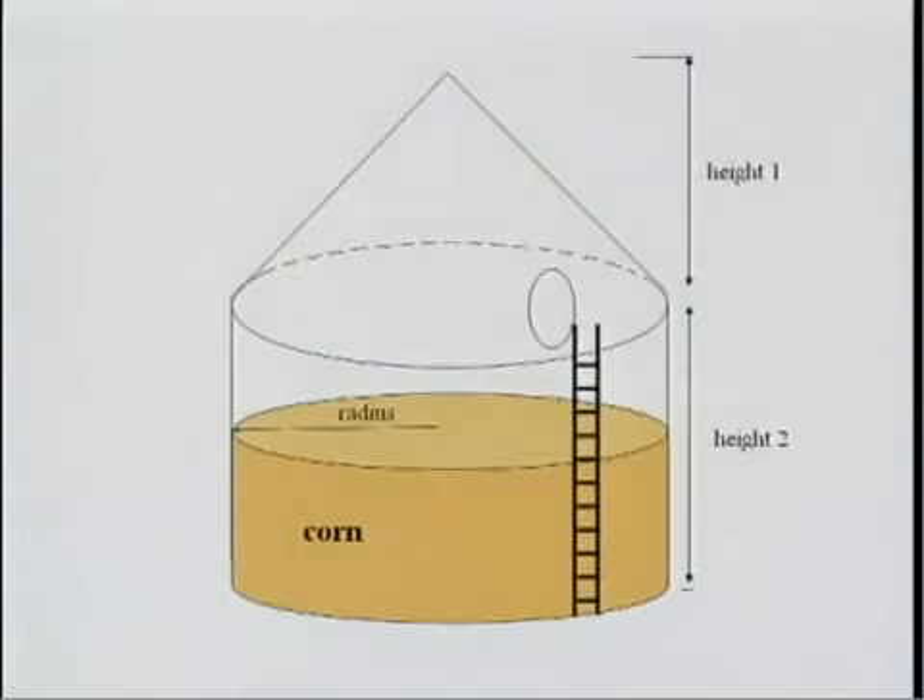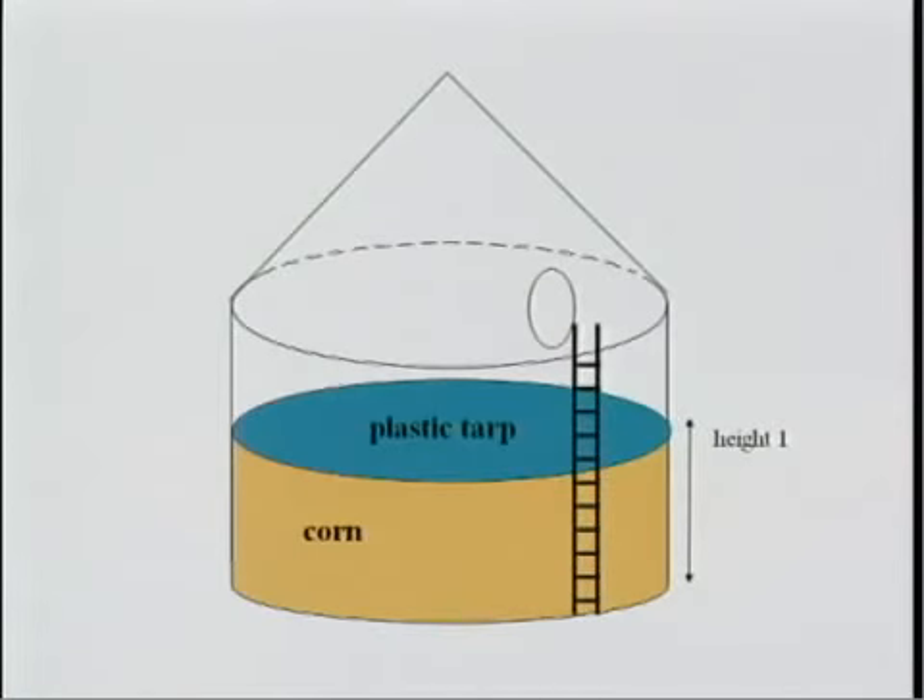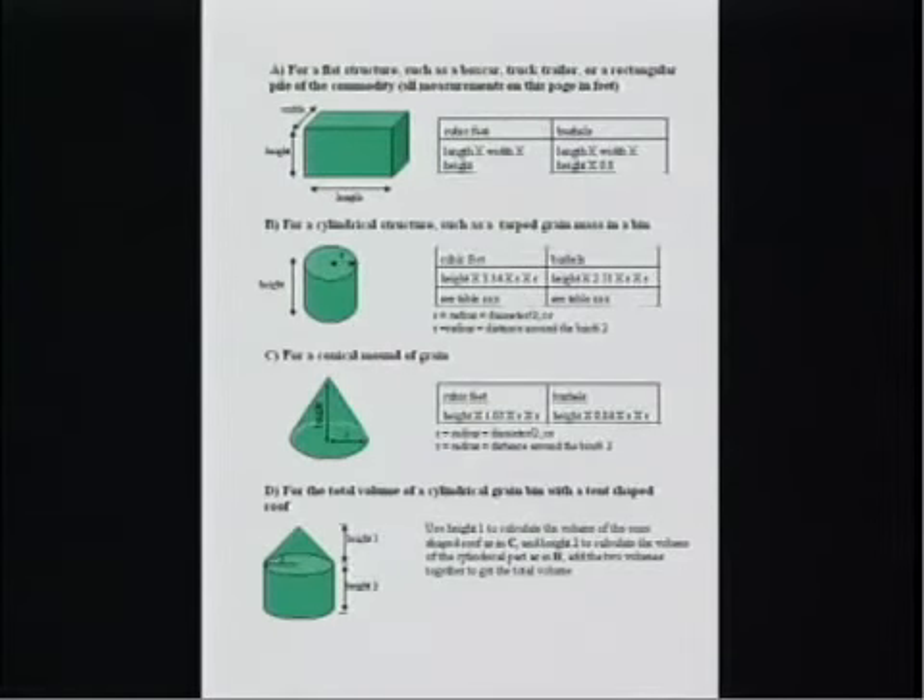When calculating the amount of fumigant to use, you have to consider the entire volume of the structure. For example, in a grain bin you would have to calculate the volume of the air in the top of the bin and the peaked roof as well as the volume of the grain. If a poly tarp is placed over the surface of the grain to keep the fumigant in, then you only need to calculate the volume of the grain. Alabama Cooperative Extension publication ANR 1154 has diagrams and formulas that should be useful in calculating the volume of the structure being fumigated.